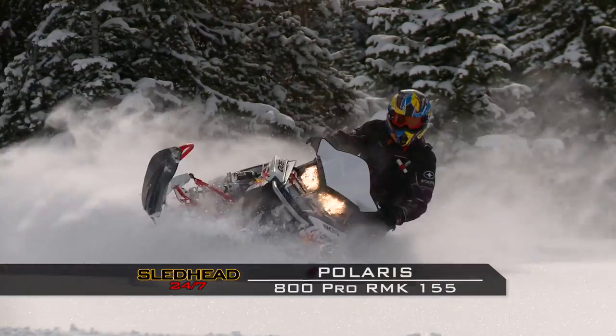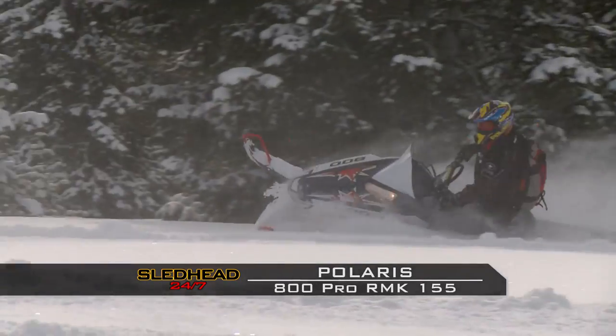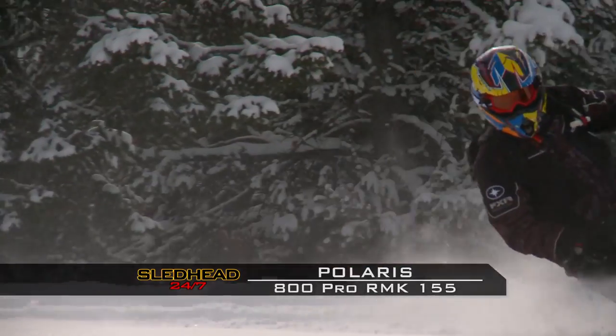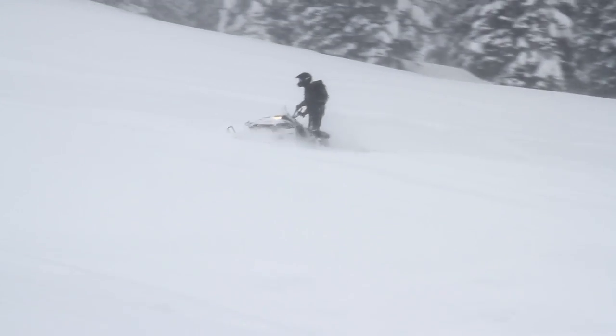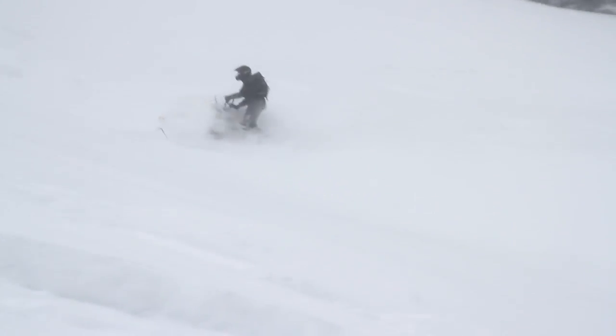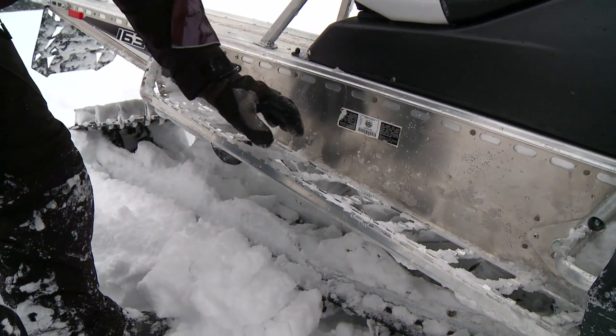Next, the Polaris 800 Pro RMK 155. Down to 417 pounds — that is insanely light, beyond words. They have the 800 power plant that's legendary, truly a great engine. The clutching, everything is superb. It did everything I wanted it to do. The RMK was easier to handle, easier to maneuver and to turn, with great power as well. They added carbon fiber and a belt drive. Probably the first thing you notice when you get on the RMK is the new running board — they opened it up, and if you do bend or mar one, it's totally replaceable off the side of the machine.